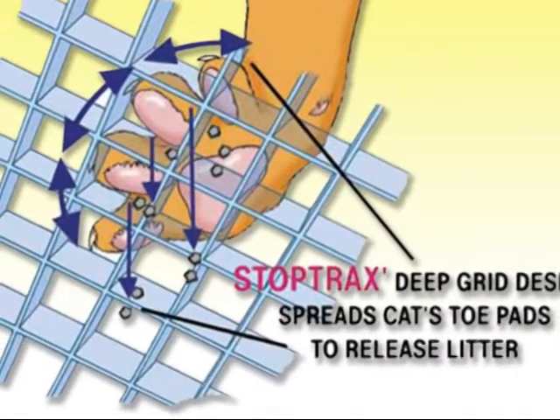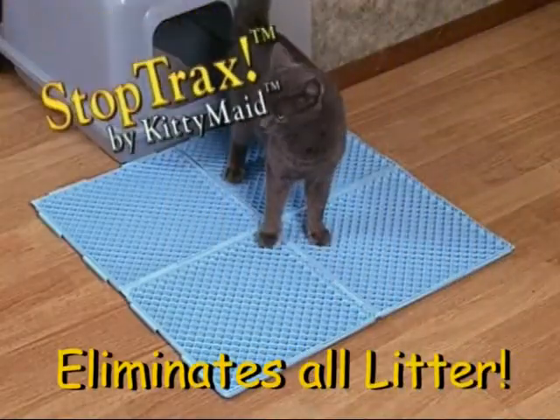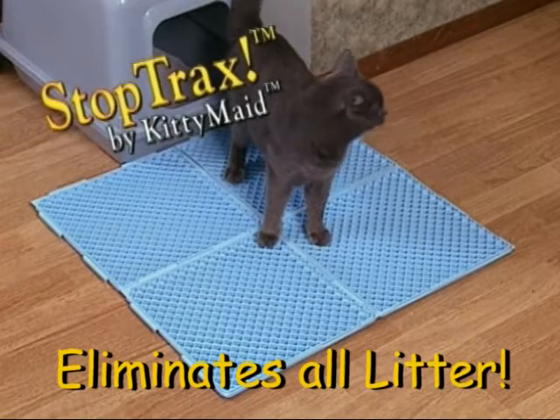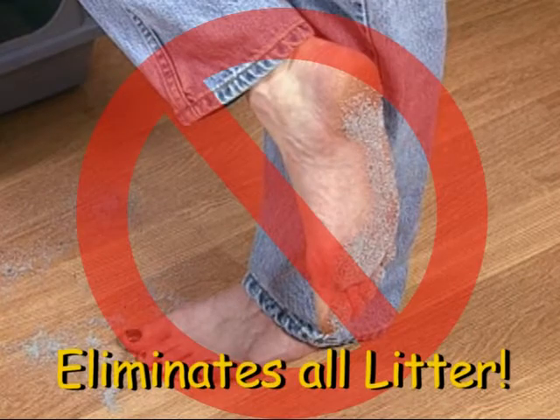StopTracks' custom grid design spreads the cat's paw pads, releasing trapped litter. When the StopTracks grid and tray are placed on the floor outside the litter box, StopTracks will virtually eliminate all litter from being tracked all over your home.